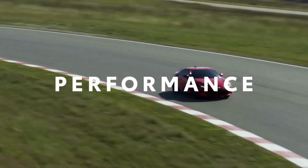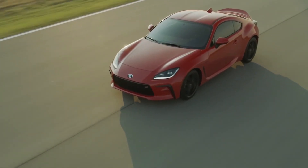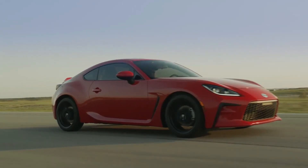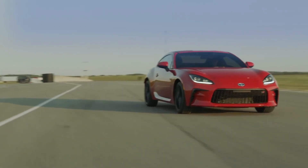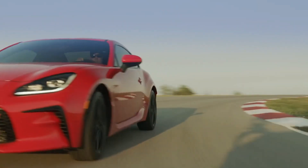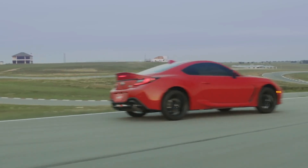For GR86, performance is the name of the game, and this new generation takes a big step forward here. GR86 may already be known for its telepathic, impeccably balanced handling, and that's taken even further for this all-new generation, with improved aerodynamics and a chassis that's nearly 50% stiffer than before.